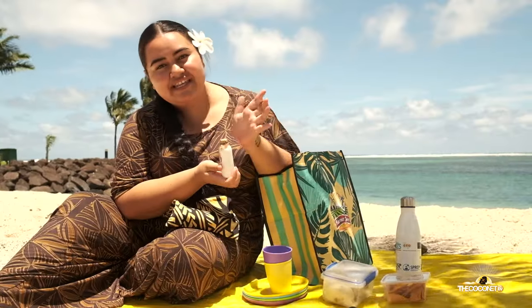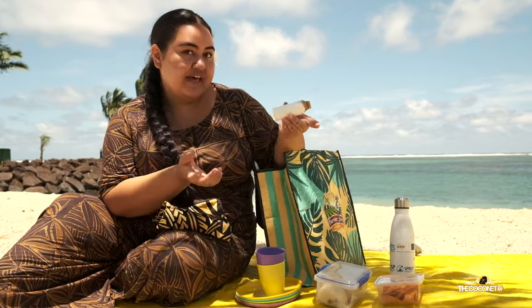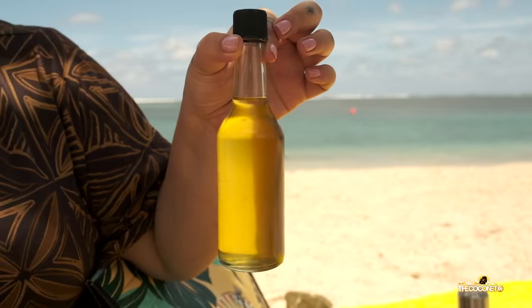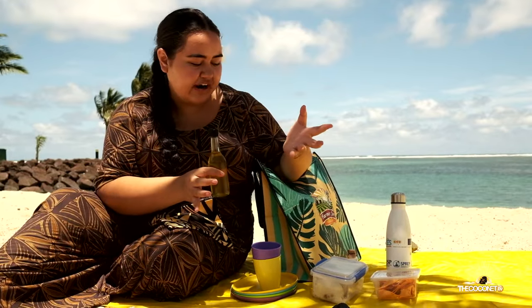Here in Savai'i, Leilani sells great sunscreen. This is one I got in Fiji that's made from phyllo. I also have oil from Usamoah. A lot of the beach oils we bring are really bad for the sea — they have chemicals that aren't good for our fish here on the island. So if you can bring sustainable lotions and sunscreens, it's so much better for our environment.